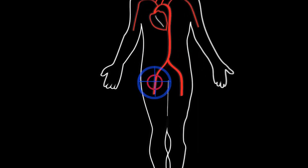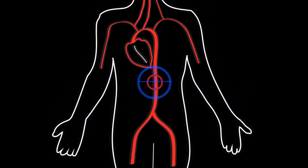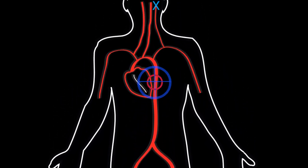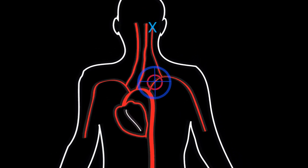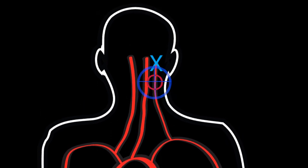Urgently, I performed an angiogram entering his arterial system at the right groin. A catheter was advanced up the aorta to the left subclavian artery and then into the left vertebral artery. From here we can take pictures of the blockage.